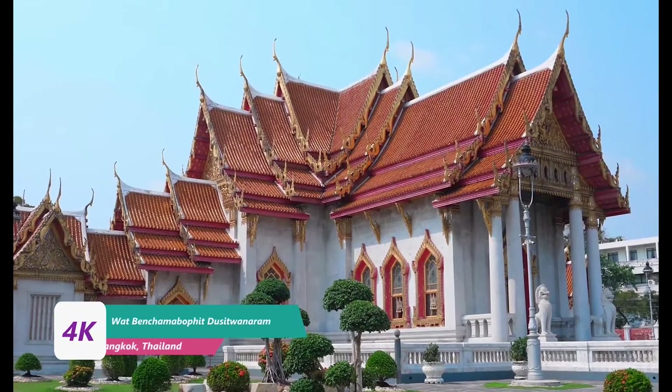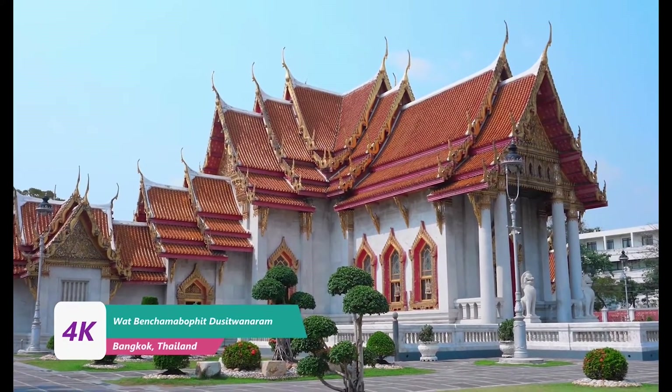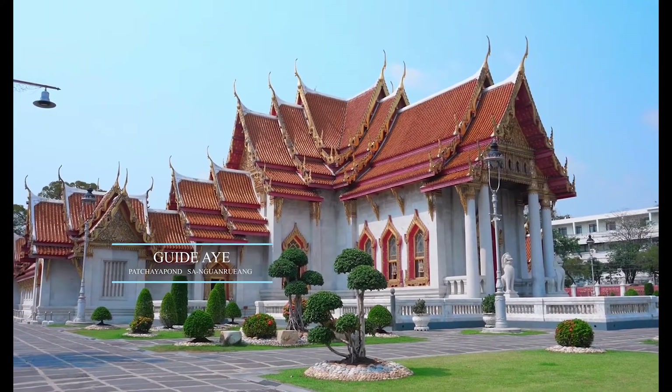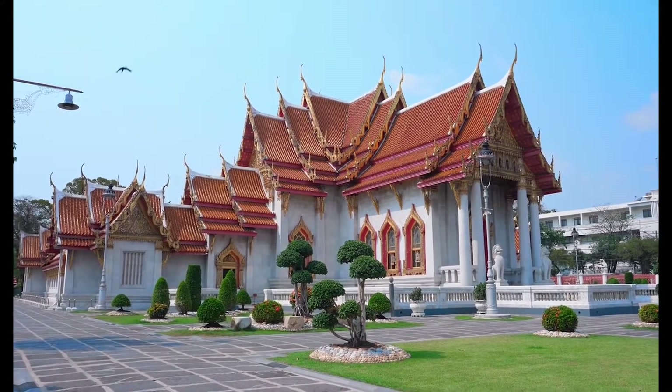Wat Benchamabophit is known to tourists all over the world as the Marble Temple, because the chapel and the balcony are decorated with the best marble from Italy. It is a beautiful temple with ancient Thai architectural art.